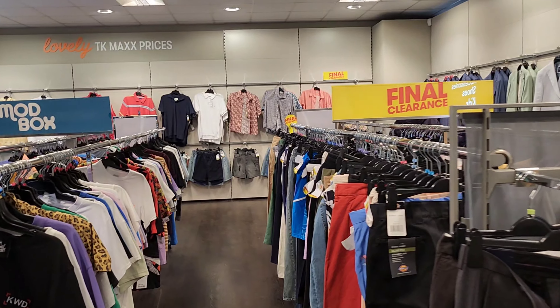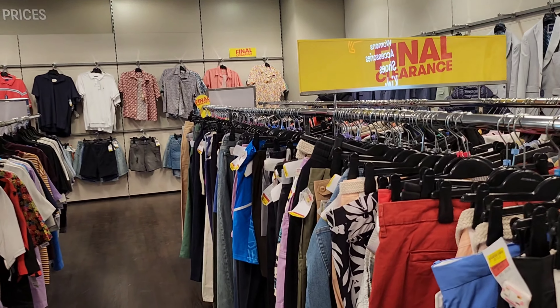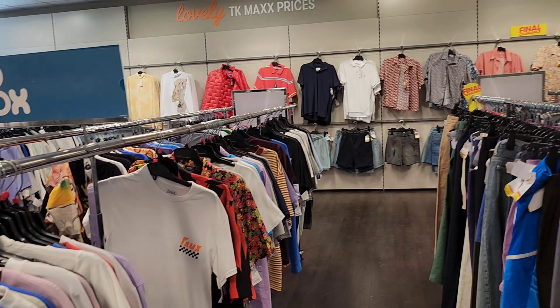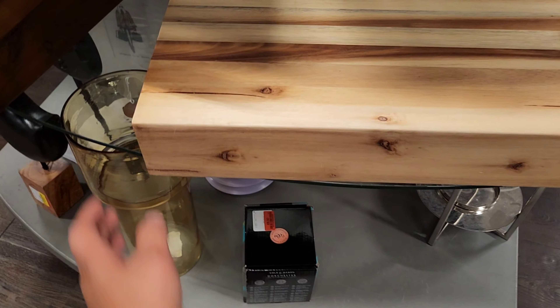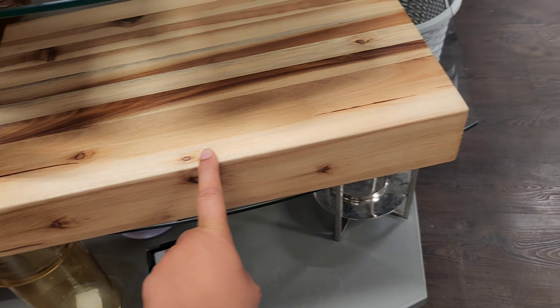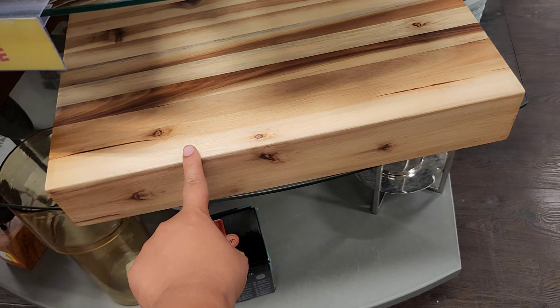There is a very good clearance offer going on in the TK Maxx men's section. Definitely everyone should try this out — a chef's chopping board. If you're a big fan of chopping boards and want a good quality one, this is really good.